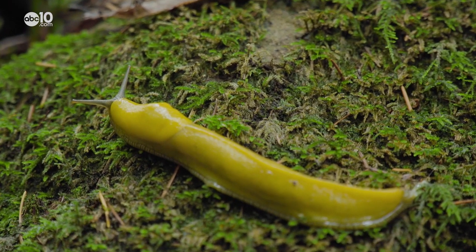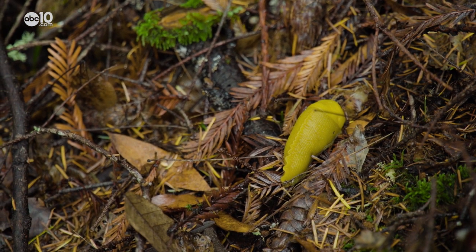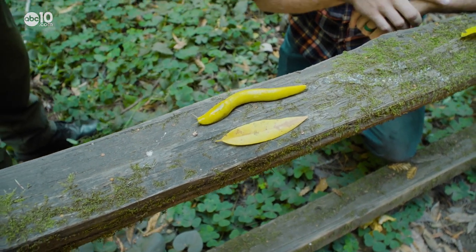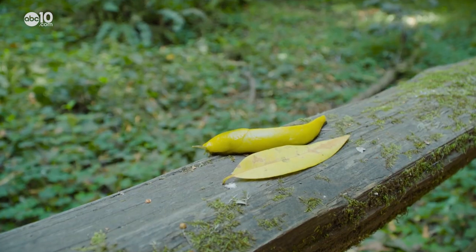The other defense mechanism is the banana slug's distinctive yellow color — it's actually camouflage. These banana slugs often do look just like our California Bay or Bay Laurel leaf.